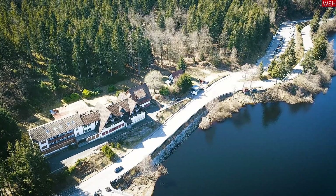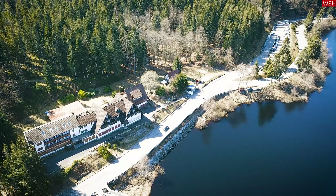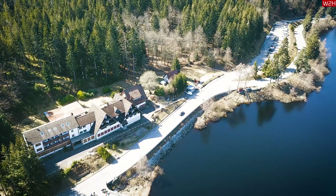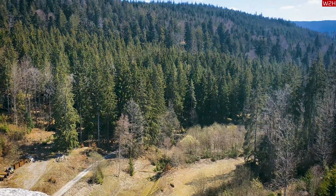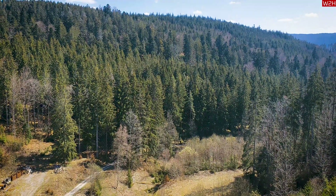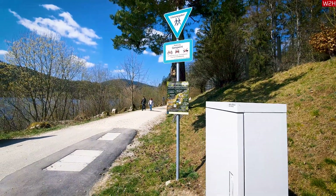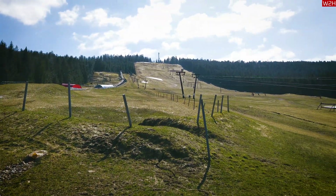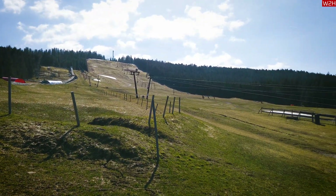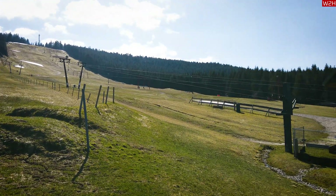Apart from visiting the dam and studying its clever design, the Schwarzenbach Valley offers quite a few recreational activities. There is a natural park inside the Black Forest which is great for hiking. There are also opportunities for boating, fishing, swimming, and windsurfing. In winter, the neighboring areas offer a whole range of skiing possibilities as well. It is a very beautiful mountain terrain, full of natural beauty.